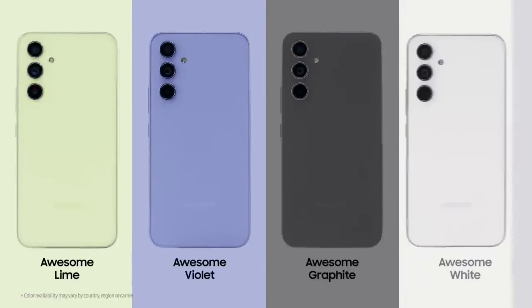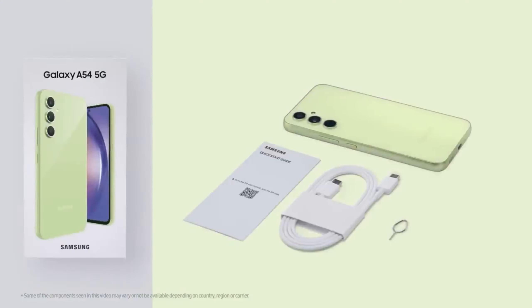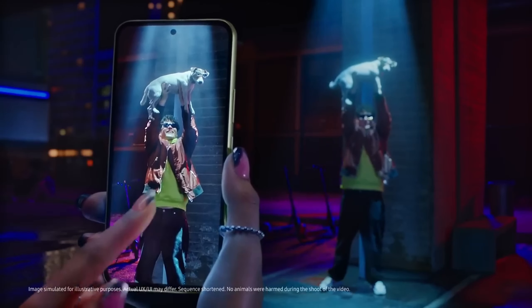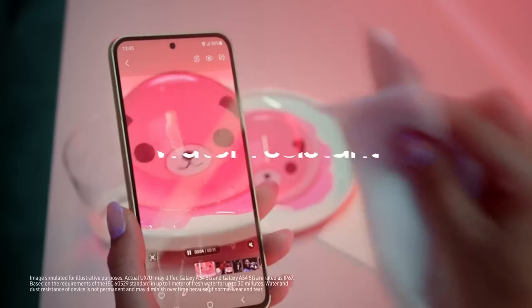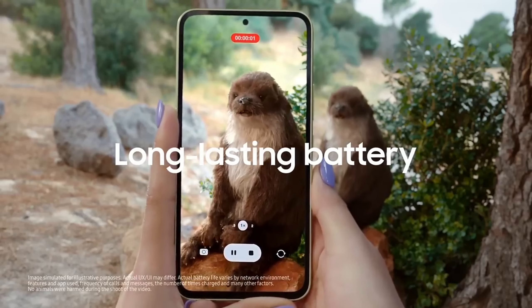In terms of display, the upcoming Galaxy A55 5G will use a larger 6.6-inch Super AMOLED display. The resolution is still FHD+, the refresh rate is still 120Hz, and the HBM display brightness is still 1000 nits. The Infinity-O design also remains unchanged. The only display upgrade is peak brightness of 1650 nits.